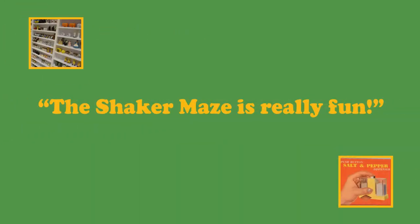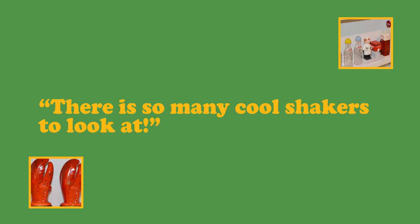Thousands of people have already taken this fun and interactive challenge. The response has been amazing. The Shaker Maze is really fun — there's so many cool shakers to look at.